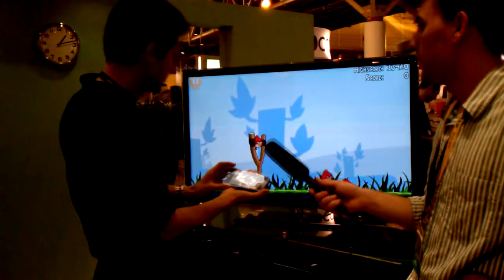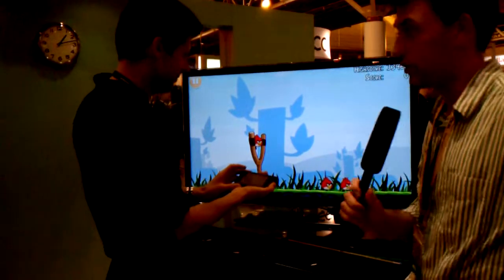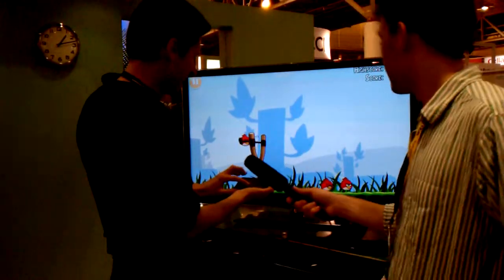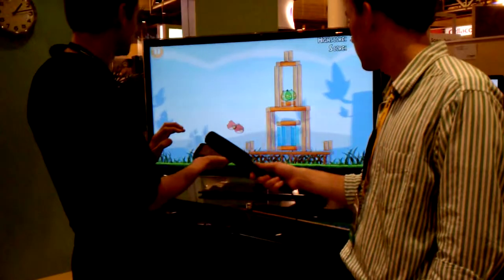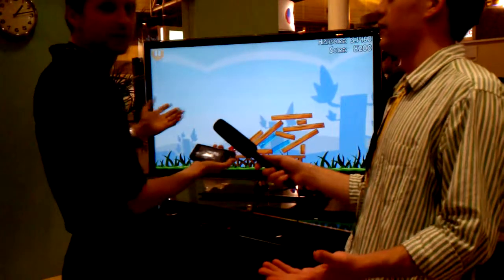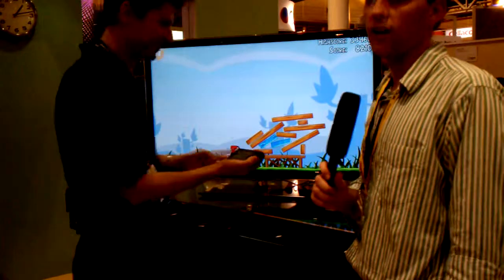But you can play games with this. So this is Angry Birds — Angry Birds, an industry standard, folks. And you can do this. I'm not very good at Angry Birds, by the way. But there you go — headshot, first time.